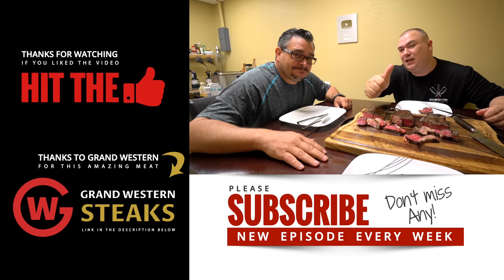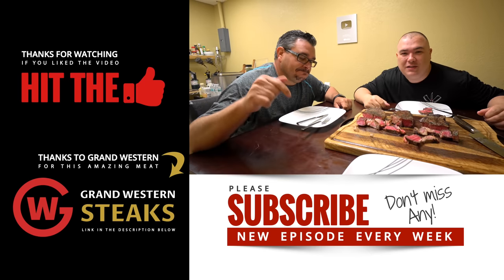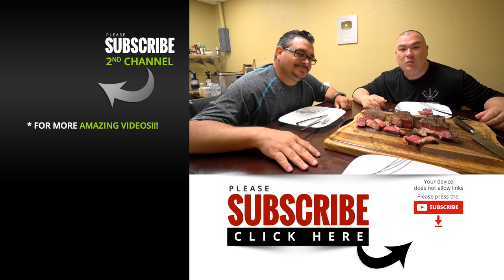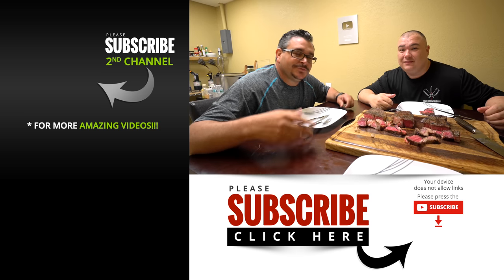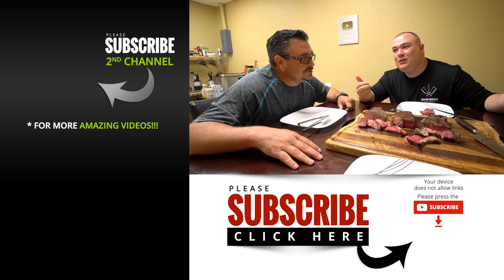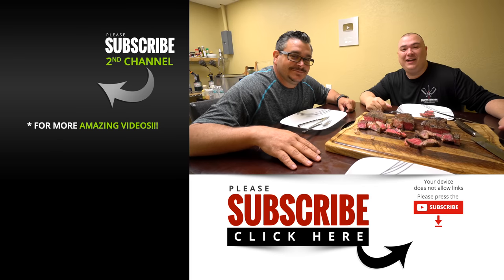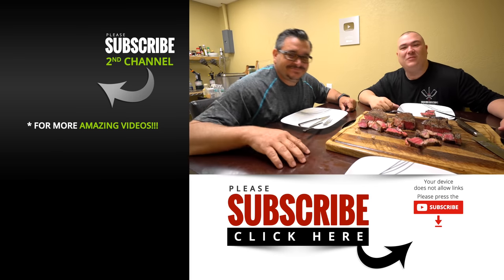Guys I hope you enjoyed this video. If you did, make sure you give it a thumbs up. If you're not a subscriber, be sure to subscribe for future videos. Everything I use is in the description down below. Thank you so much for watching and we'll see you guys on the next one. Love you — we out.